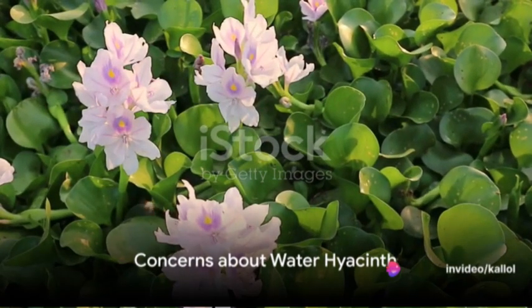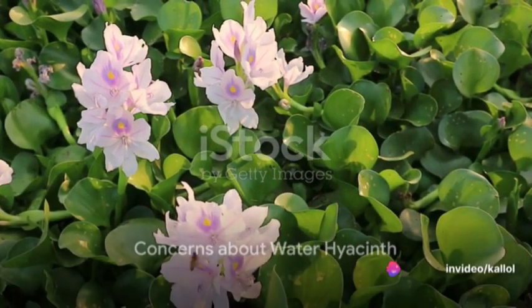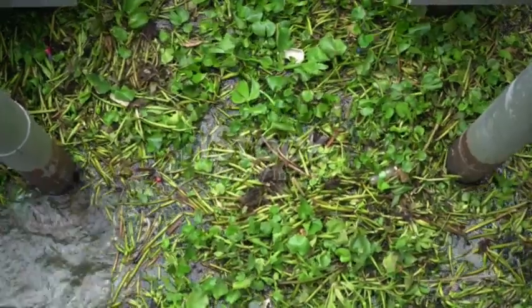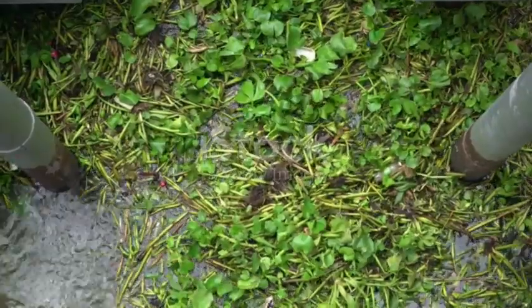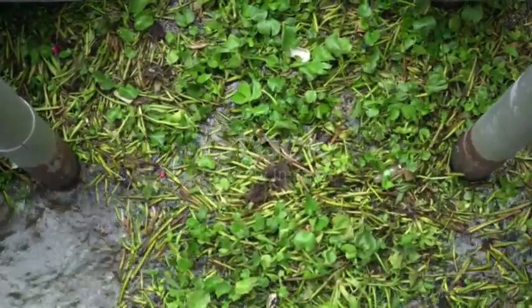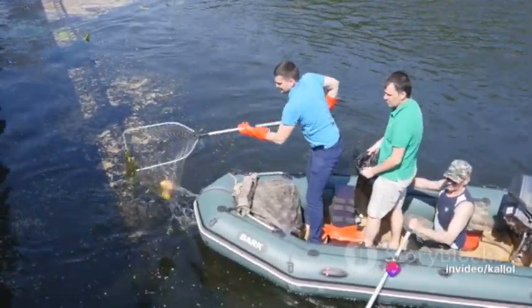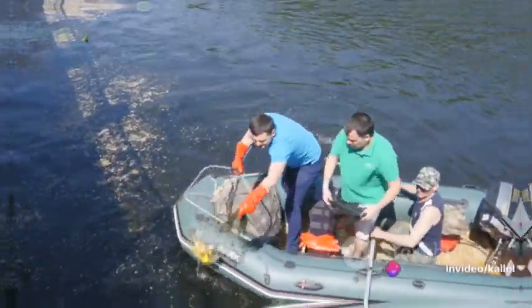However, the water hyacinth's benefits come with significant concerns. Its invasive nature poses a serious ecological threat. It can quickly choke waterways, disrupt ecosystems, and hinder navigation and recreational activities. Therefore, ongoing efforts are being made in many regions to control its spread and manage infestations.